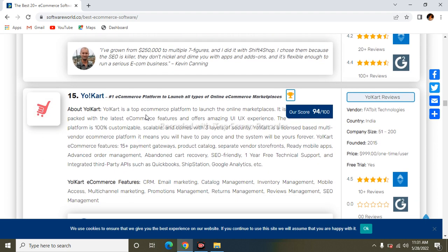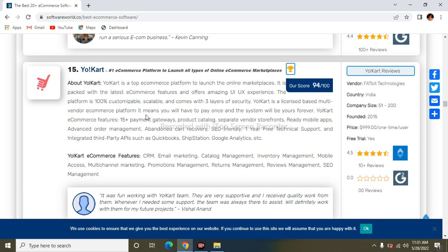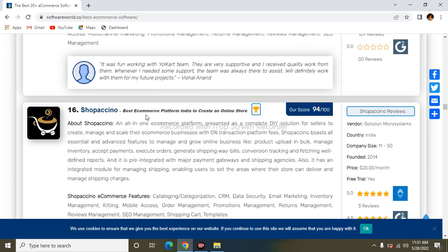The next one is YoKart. YoKart is a top e-commerce platform and online marketplace packed with the latest e-commerce features and offering an amazing UI experience. The platform is 100% customizable, scalable, and comes with three layers of security. Its features are similar to other e-commerce platforms we have covered.